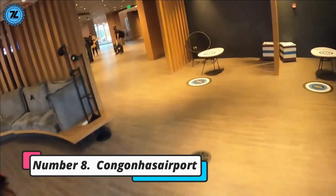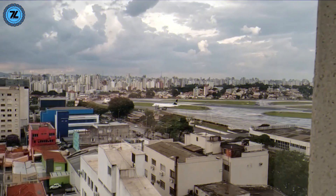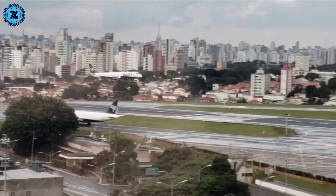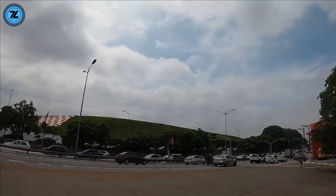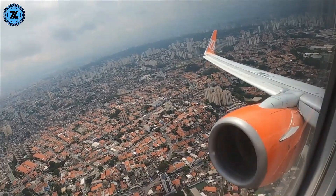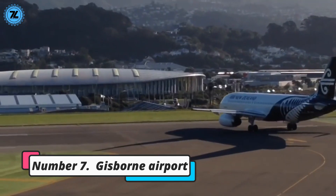Number 8: Congonhas Airport. Congonhas Airport is one of the busiest airports in South America, serving the city of São Paulo in Brazil. But pilots have long warned that the approach, particularly towards the 1.2-mile-long runway 35, is so dangerous it's risking potential tragedy. If you look out the windows as the plane is about to land, you can't help but notice the high-rise buildings that surround you — it feels like you're just skimming the tops of them. Add to this the rapidly changing weather conditions in the area, and pilots have very little room to maneuver. Within the industry it's often referred to as the aircraft carrier.